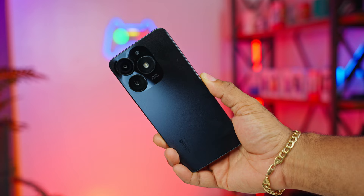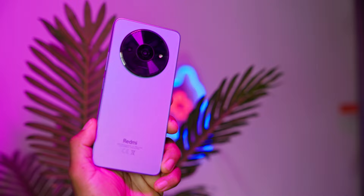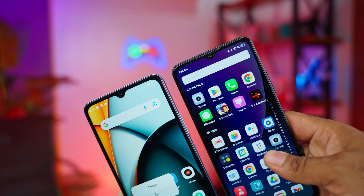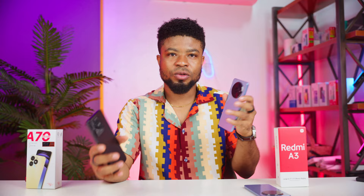The main camera on the Itel A70 is a 13MP shooter, compared to an 8MP main sensor on the Redmi A3. For front-facing cameras, you get an 8MP sensor with an LED flash on the A70, and a 5MP sensor without flash on the A3 — bigger numbers on Itel. In real-life photos, these are not the best cameras out there.